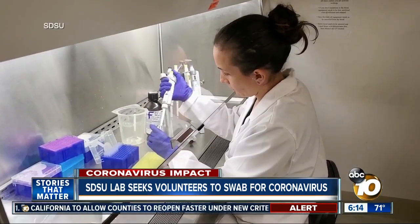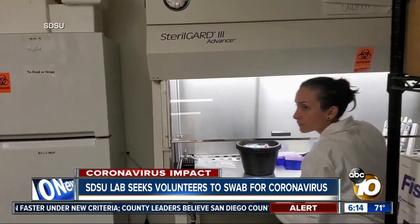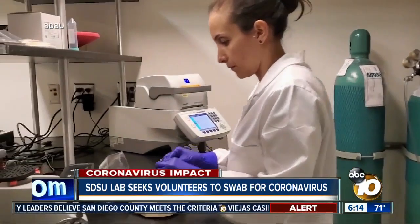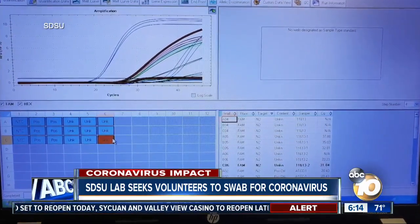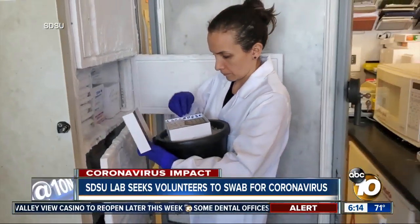All the samples will be documented through their website, and once the DNA is processed in the lab, the data will be analyzed by mathematician Naveen Vaidya. He'll be able to tell us more as to how this virus is distributed and to what extent its presence in the environment could contribute to transmission in the community.